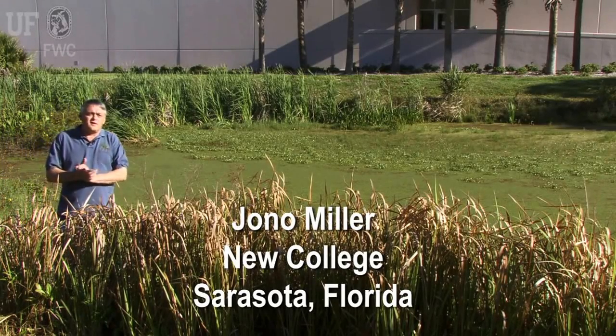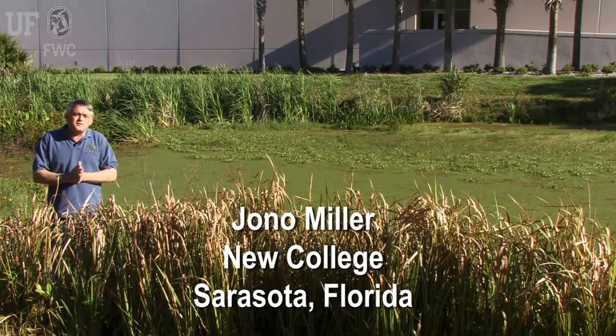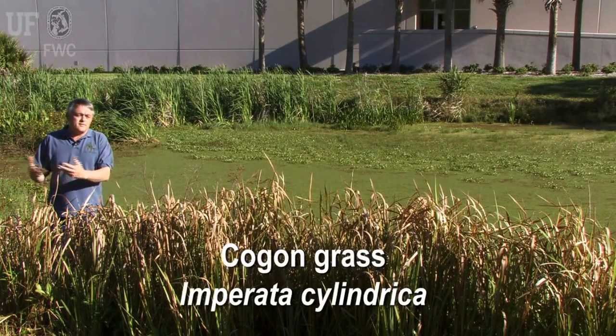We're here at a stormwater pond in Sarasota on the campus of New College. This campus, like virtually every other property in the state of Florida, has a mixture of both native plants and foreign plants from other countries.